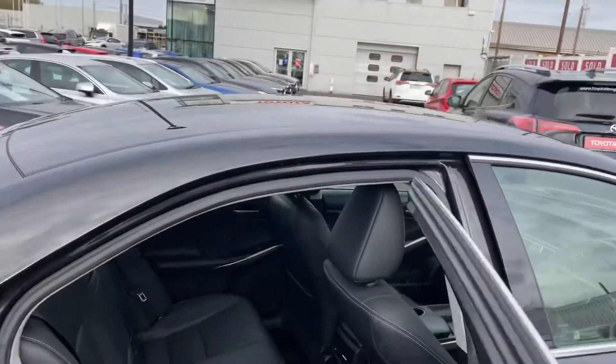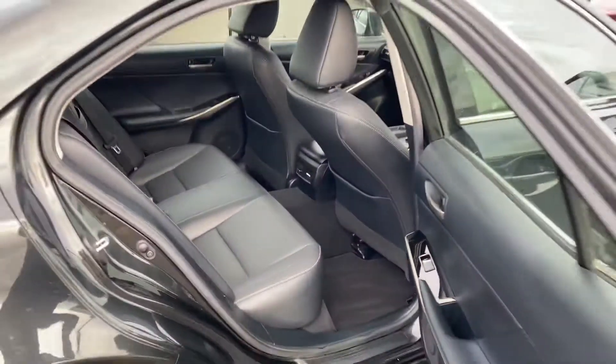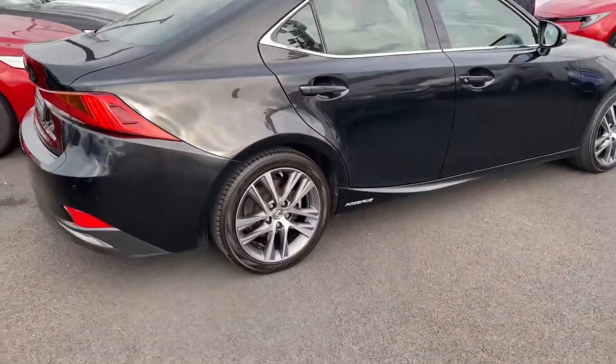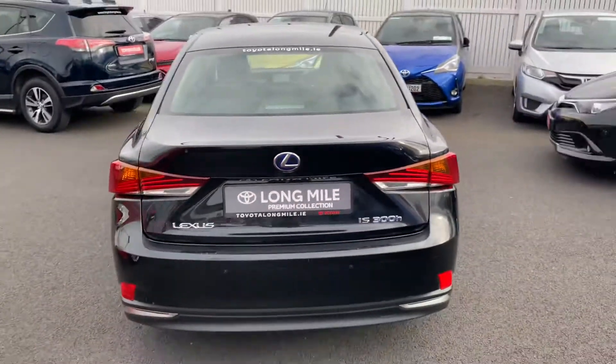Now towards the rear, as you can see, there is good legroom and headroom, with full black leather seats. We also have rear park sensors along with the reverse camera and LED rear brake lights.